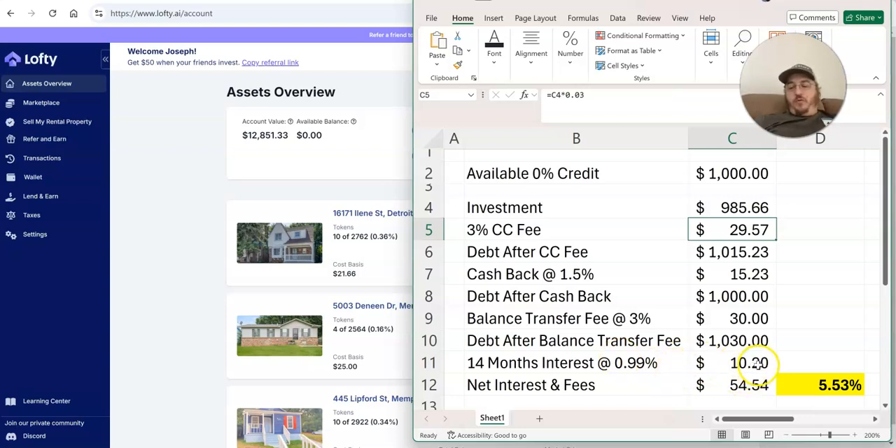By the time I get the money in there and everything I'm looking at it as a year of interest. My net interest and fees after backing out the cash back is only $54.54 on my $985.66 purchase. That means in total over that period of time I'm paying about five and a half percent interest. If this fee turns out to be a little higher, maybe it gets closer to six percent. So I can make that purchase now and over the next year hold an asset, and as long as I'm making more than that six percent, it's a net gain.